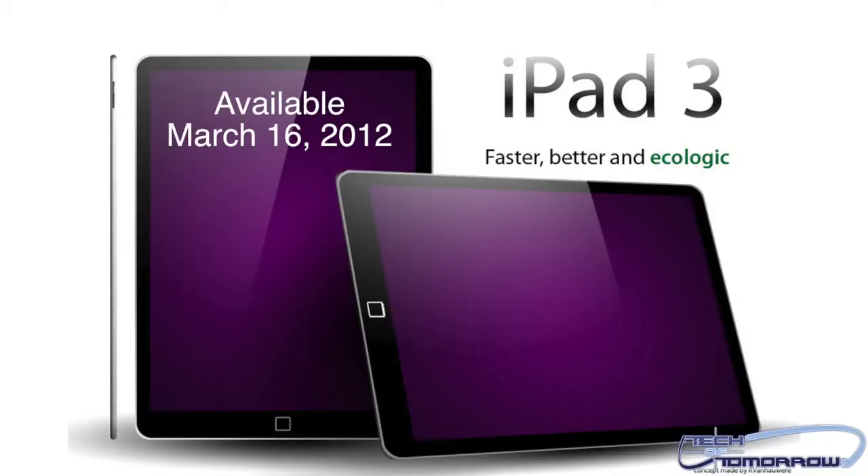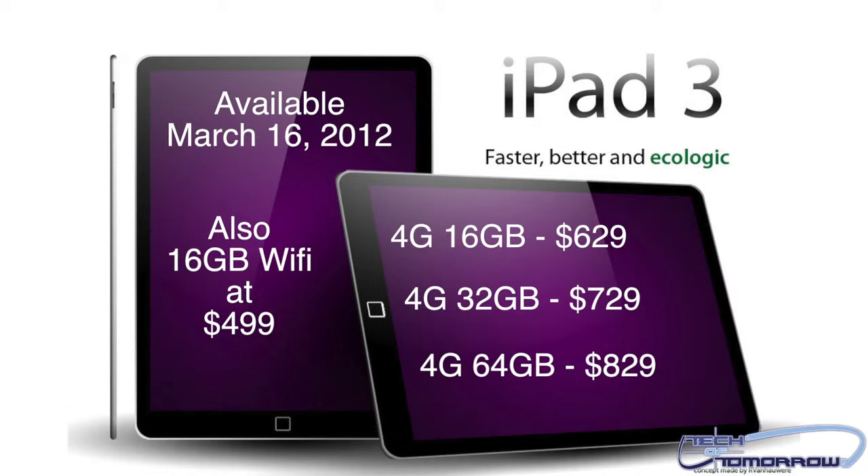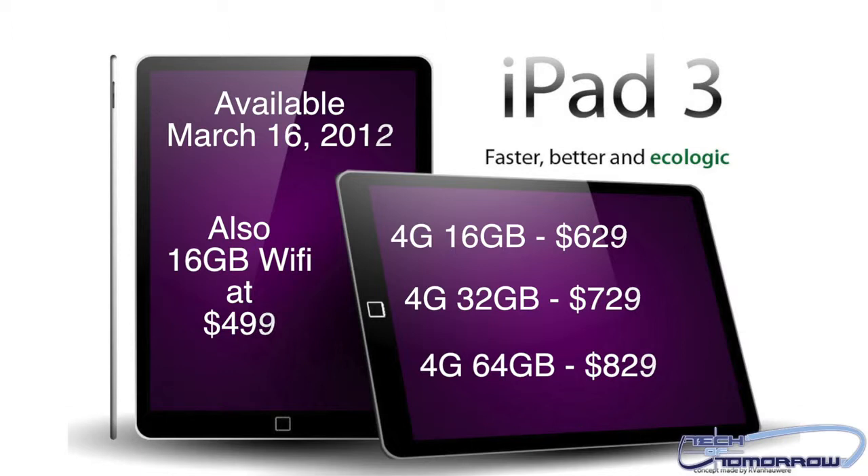The new 4G versions are as follows. There'll be three of them and you'll be able to pick these up on March 16th. We have the 16 gigabyte coming in at $629, the 32 gigabyte coming in at $729, and lastly the 64 gigabyte model at $829. So you have them ranging from just over $600 to all the way up to $829.